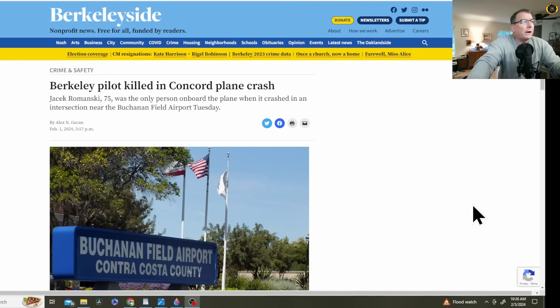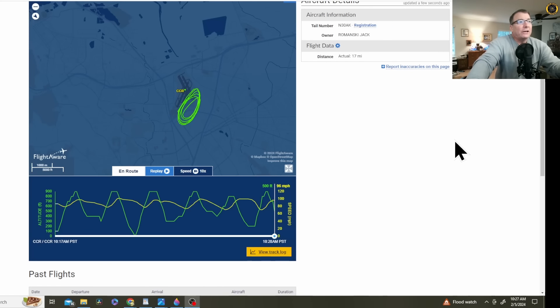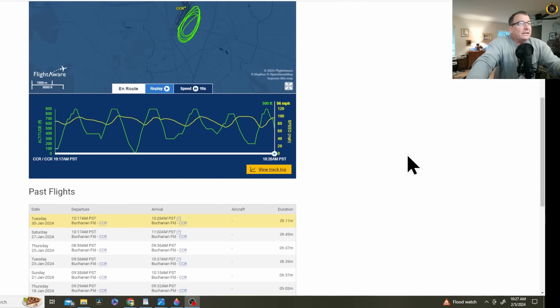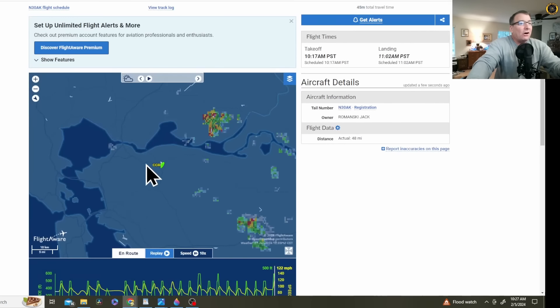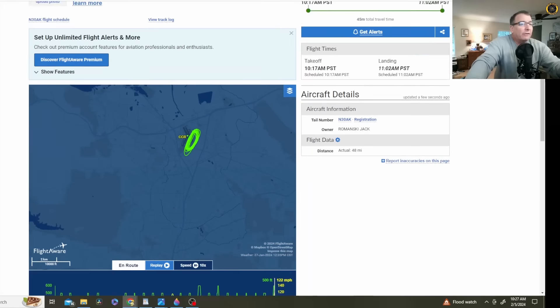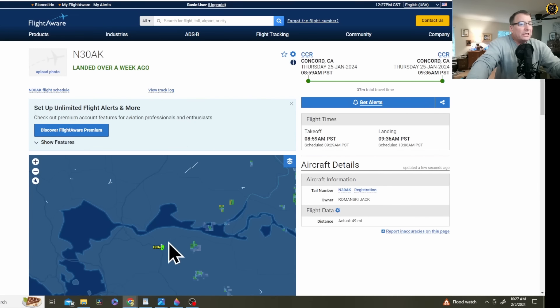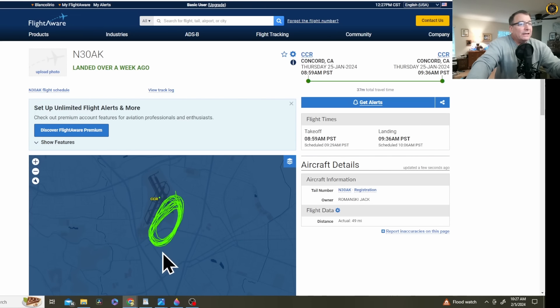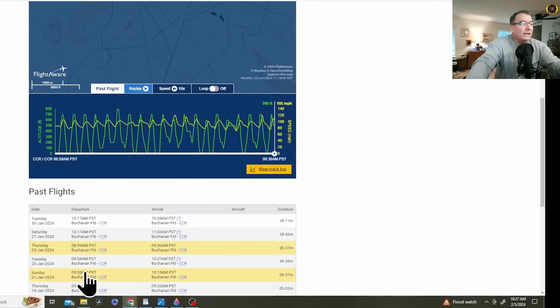According to local news reports, the pilot was 75-year-old Jacek Romanski from Berkeley, California. Now let's take a look at that FlightAware data. If you look at Mr. Romanski's history on FlightAware, it appears that this is all he ever did — an extremely tight series of touch-and-go's. According to eyewitness reports, they were used to seeing him out here nearly every day doing exactly the same thing: these left-hand patterns off of 1-9 left.